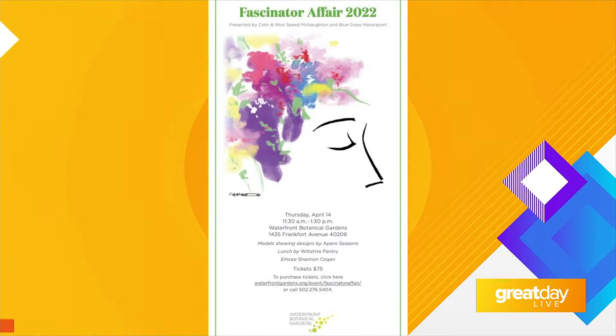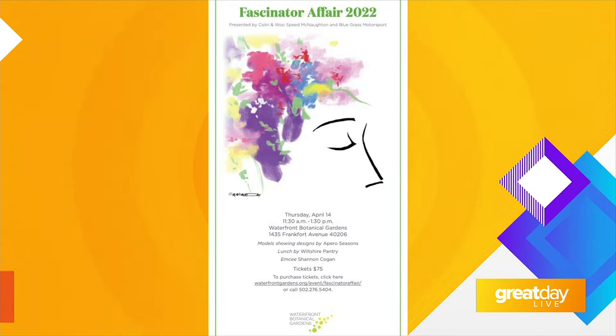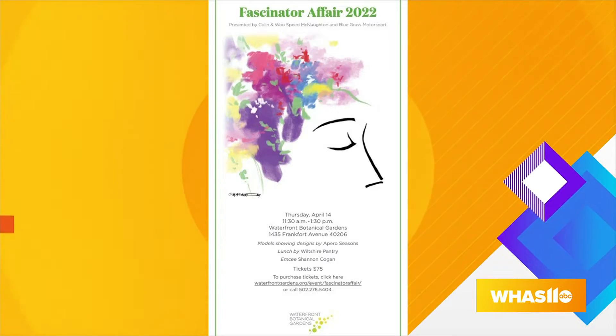I know you all have one coming up next week — tell me a little bit about that. We're having our first annual Fascinator Fair. It's our first Derby event, Thursday April 14th. It's a luncheon and a style show with beautiful fascinators. Lunch is by Wiltshire Pantry and Shannon Cogan is going to be our emcee. It'll be a fun day — our first Derby event, so we're pretty excited to get everybody involved.